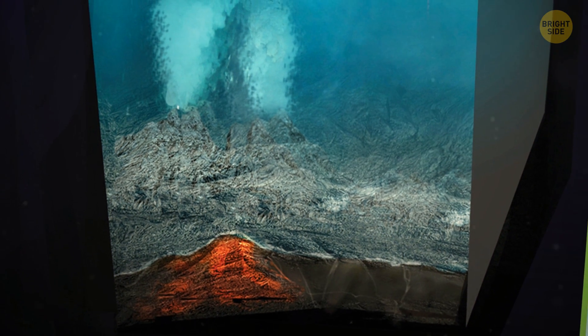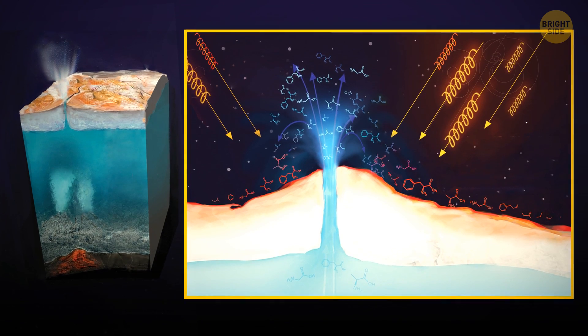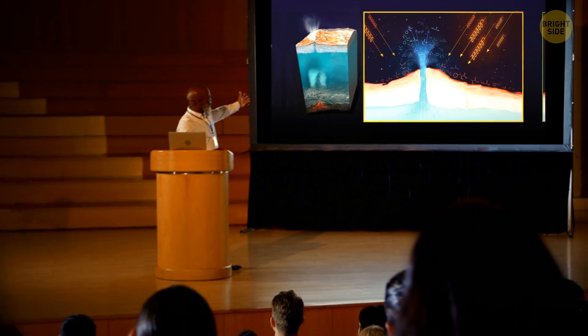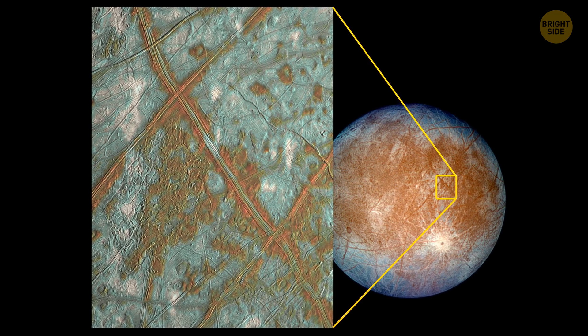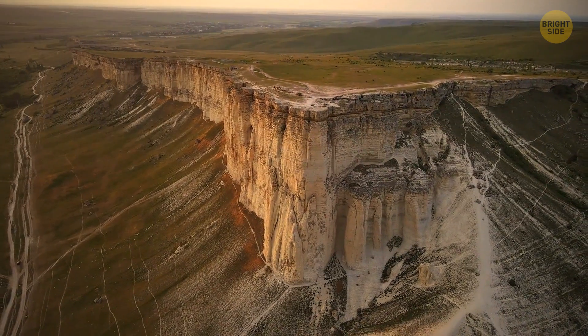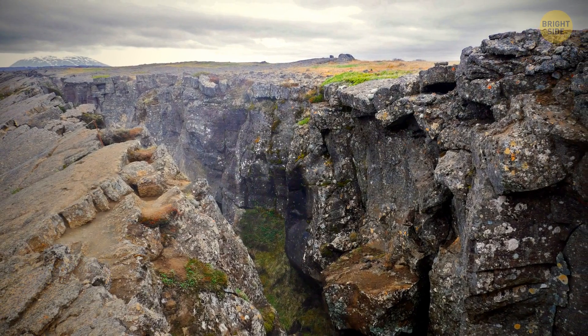Interestingly, the new discovery about these shallow pools came about by sheer luck. The scientist leading the research, Riley Kohlberg, accidentally saw a presentation of his colleague, a planetary scientist. That scientist showed a picture of double ridges on the surface of Europa. And Kohlberg remembered that he had seen similar ridges on Earth — but while such formations are rare on our planet, they are way more numerous on Europa.